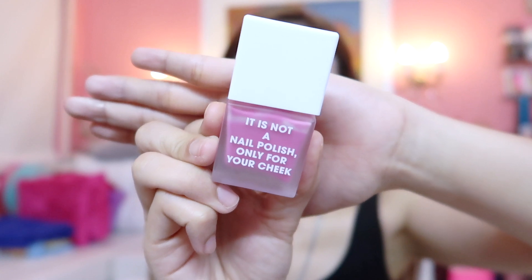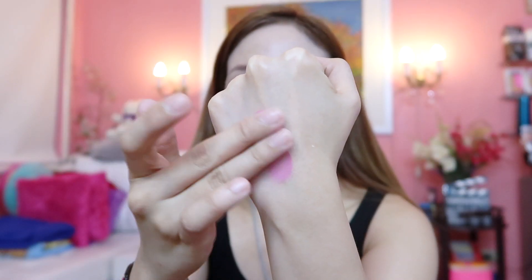Now it's time to add color to my cheeks and I'm going to use this A Concept Watery Cheek Blusher in the shade of Mary Me. It is a lavender pink with a touch of blue undertone. I'm going to apply it on the apples of my cheeks and blend it with my fingers.